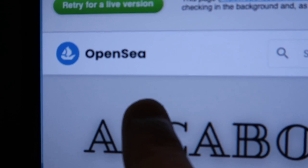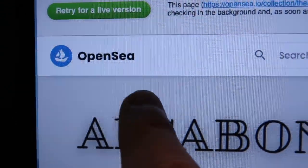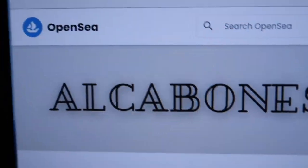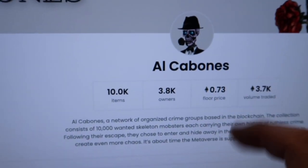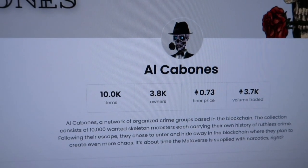This drop was so competitive that the gas fees went up to like eight thousand dollars at one point. I managed to score one. If you go to OpenSea — which is like the eBay of NFTs — I got one of these Al Cabones for about fifteen hundred dollars after fees. Then I woke up today and the floor price was at just over two thousand dollars, so we're moving in the right direction. This may actually turn out to be profitable.